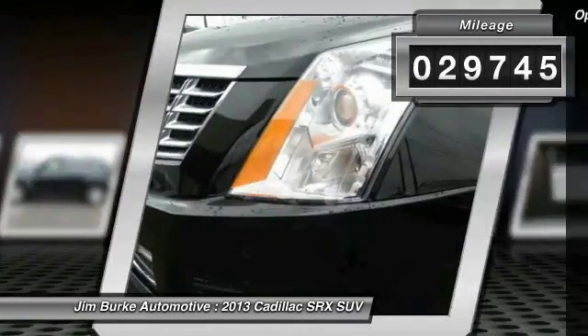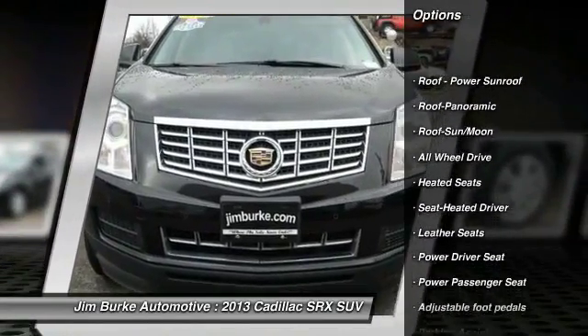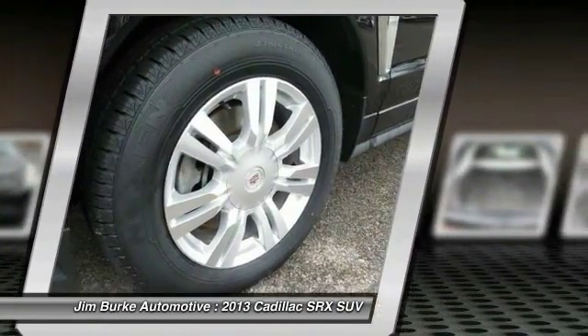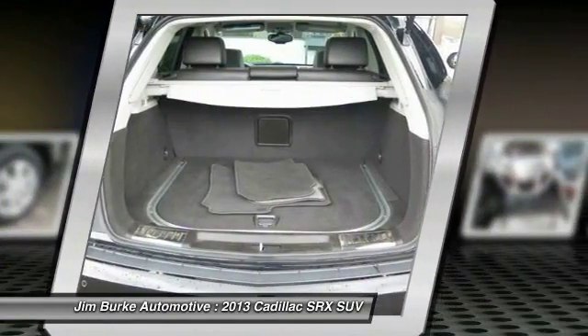Here are some of this vehicle's great options: Bose Sound System, Traction Control, Anti-Lock Braking System, Power Passenger Seat, All-Wheel Drive, Heated Seats, Air Conditioning, Moonroof, Power Steering, HomeLink Garage Door Opener.